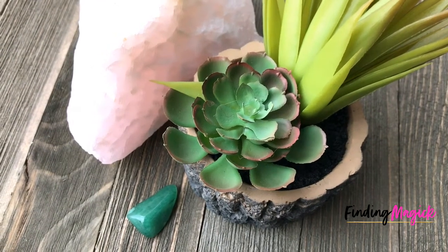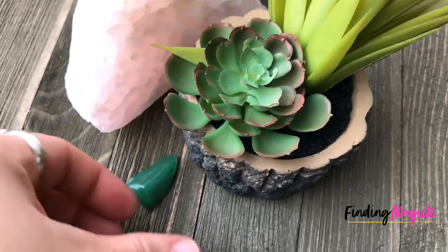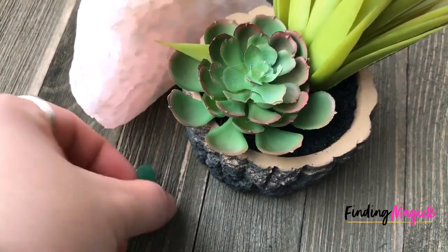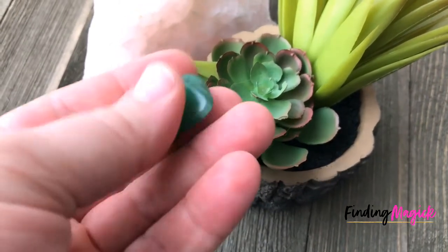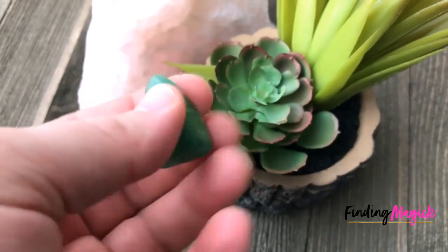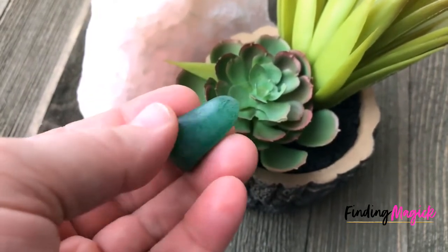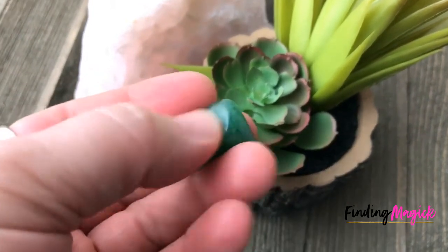Hello everyone, this is Jen from findingmagic.com. Today I wanted to take just a few moments to talk to you about green aventurine. Green aventurine is a stone that is ideal for holding space because the stone promotes personal growth.